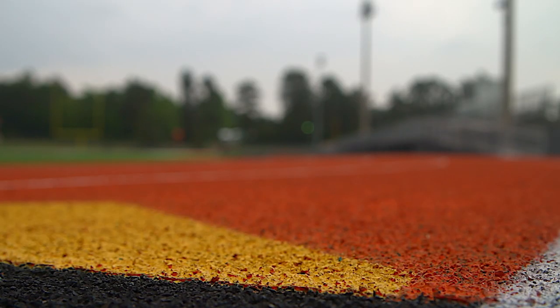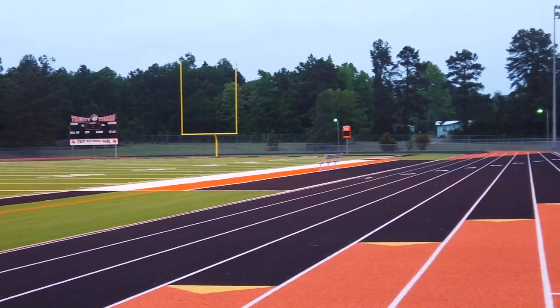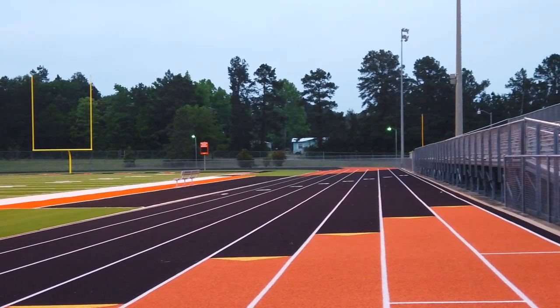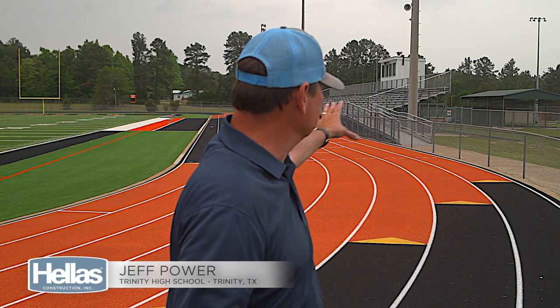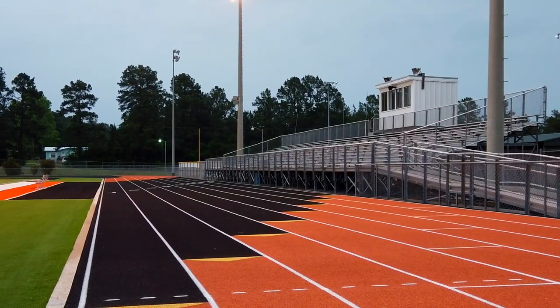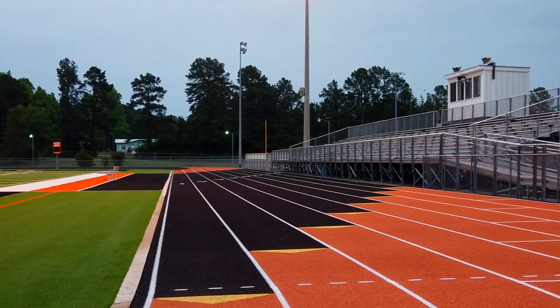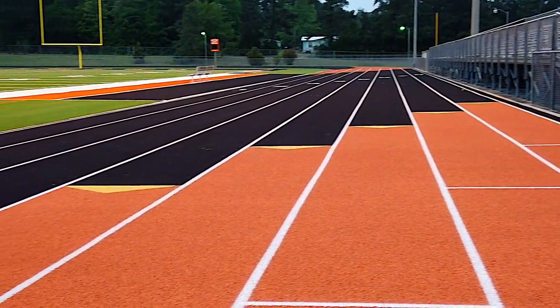The UIL implemented new exchange zones recently at the high school level as schools were forced to make changes to their tracks. Hellas painted the exchange zones for Trinity High School. The Tigers' color scheme is black and orange, and you can see right here in the exchange zones where the orange is very prominent to show exactly where the runners need to make that exchange. The orange went in great with the field. The kids love it. We hosted four days of track meets. The fans that came loved it. Everybody thinks it looks just great.